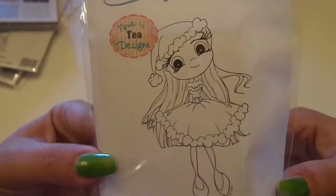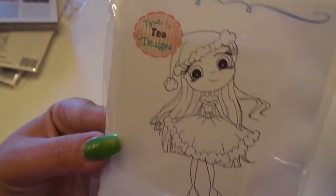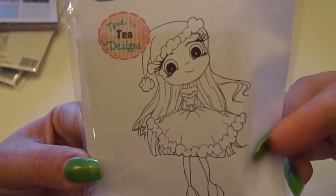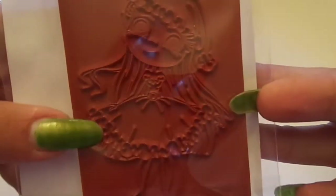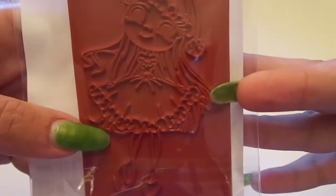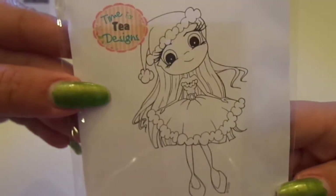And then I got my design team package. The stamp she sent me is a Time for Tea design — yay! She sent me Santa Baby. I absolutely love it. Isn't she the cutest ever? I love her dress, I love her hat, I love everything about it. She's just so adorable. I cannot wait to make a card with her. And I have some new Christmas stamps coming in for scene building that are going to be awesome with these.